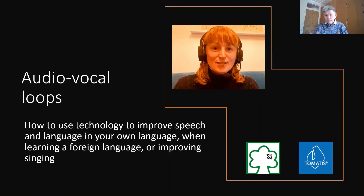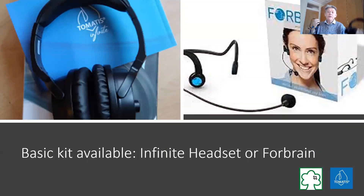That's the overview of Tomatisse, and now I want to look at more practical steps. So let's think about your kit. You can either use an Infinity headset or a Forbrain — they're going to give you the audio vocal loop. The technology in them is going to enhance your speech, but in many ways what you're hearing is your real speech, and it will make your brain work harder through bone conduction in order to create better sound processing, which creates better speech.